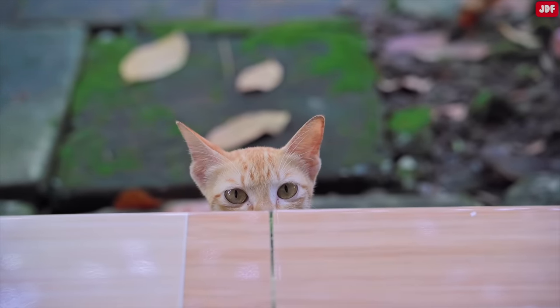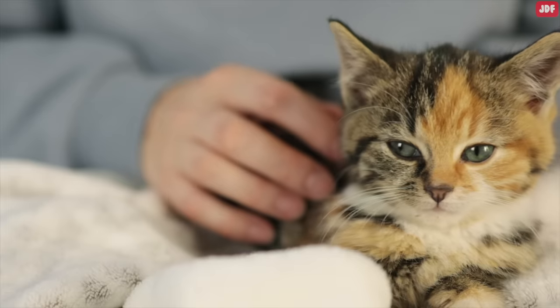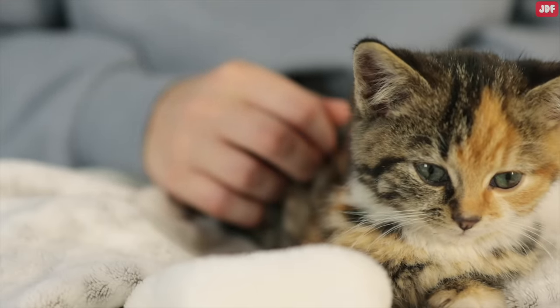Cats may not understand the concept of an apology in the human sense, but they can feel love and affection. The key is to reconnect with your cat, reassuring them that you pose no threat and harbor no anger towards them.